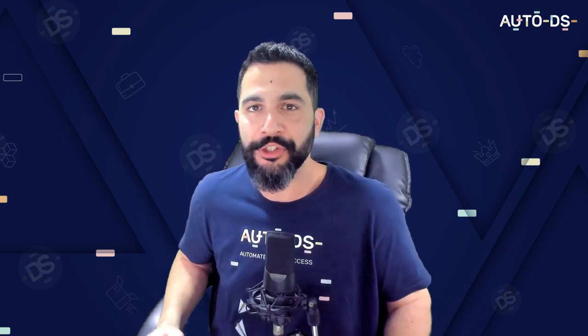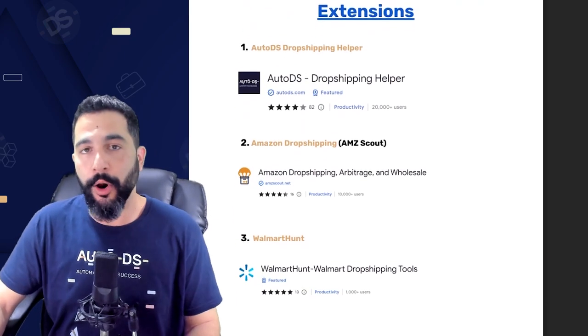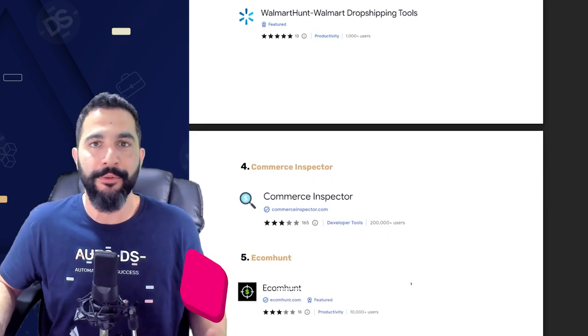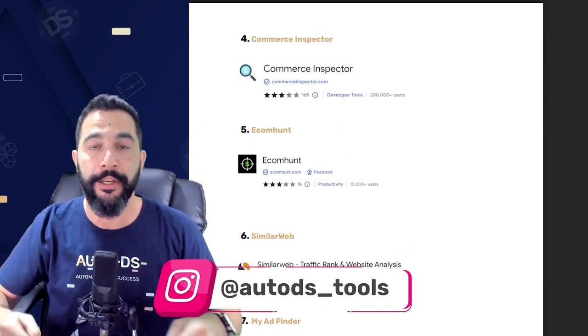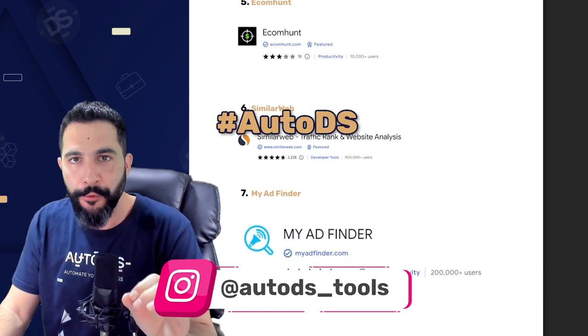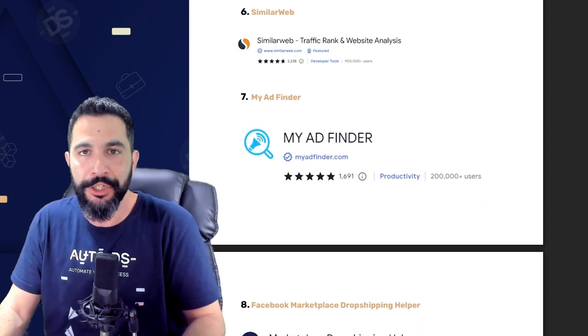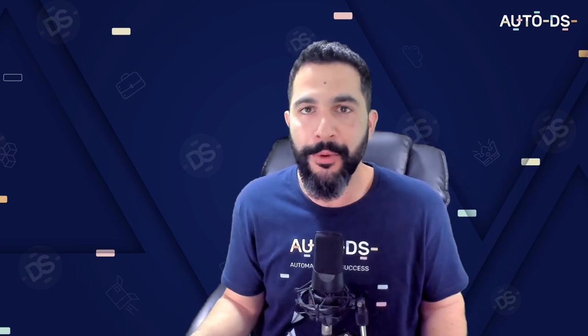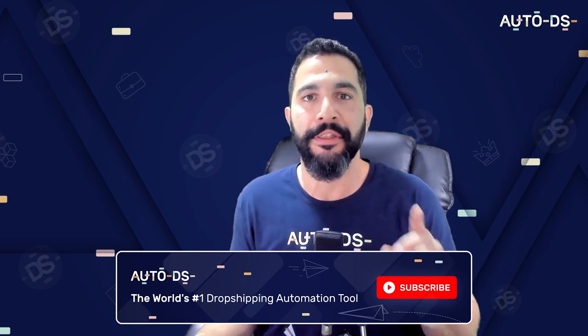That wraps up the top 17 Chrome extensions to use when dropshipping — to help you automate your business, save time, and focus your efforts on growing your dropshipping empire. If you want access to all the Chrome extensions with download links, follow our Instagram channel (link in the YouTube description), then comment hashtag AutoDS and let me know your favorite. Don't forget to subscribe to our YouTube channel for case studies, best products to sell, full tutorials, live webinars, and much more. Enable those bell notifications — thank you for watching and good luck!